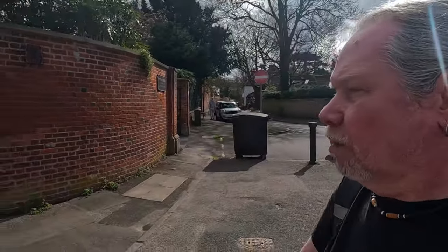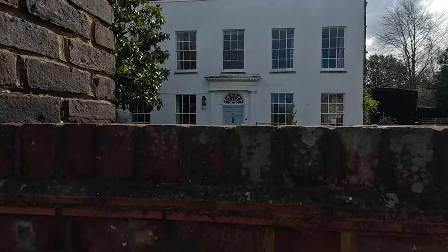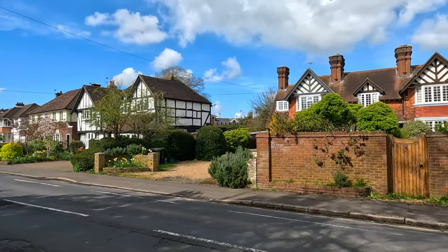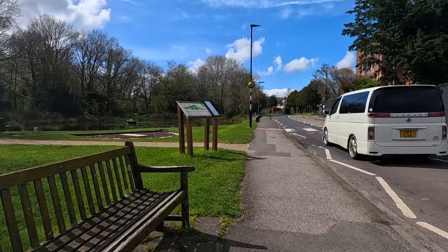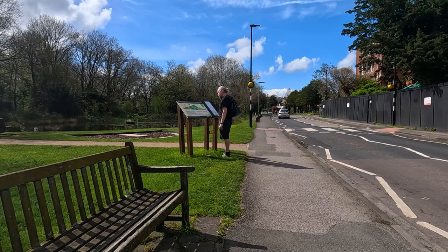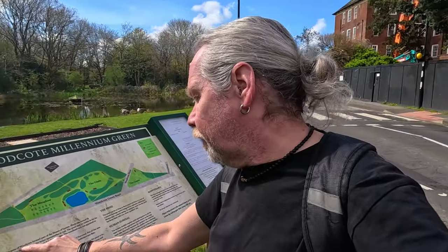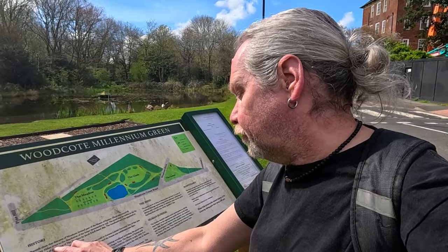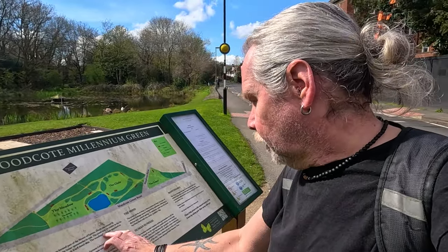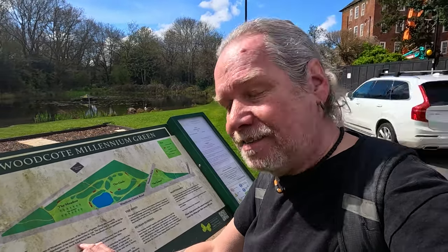Coming out to a lovely little road — a big footpath behind Epsom Hospital, very nice. There's a nice little pond down there; I'll have a quick look. Woodcoat Millennium Green — records show that the area of Woodcoat formed part of the manor of Epsom, owned by Chertsey Abbey prior to the dissolution of the monasteries in 1536. The pond may be visible in the far background of a painting of the Durdens by Jacob Knief, dated 1679.